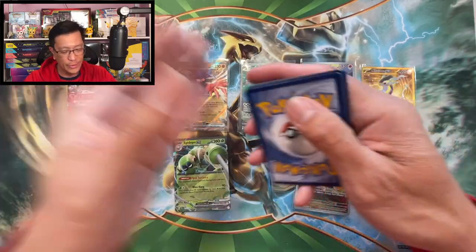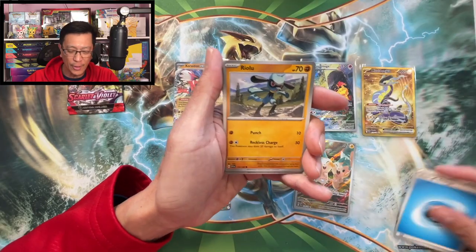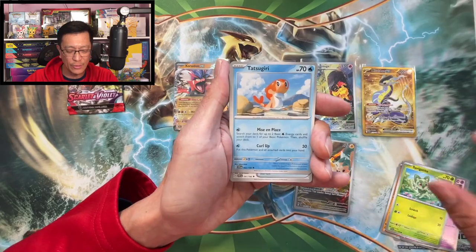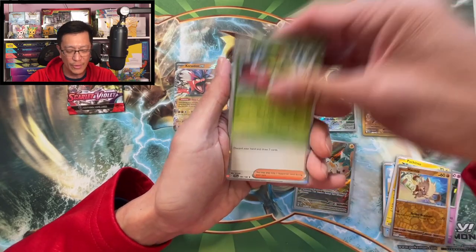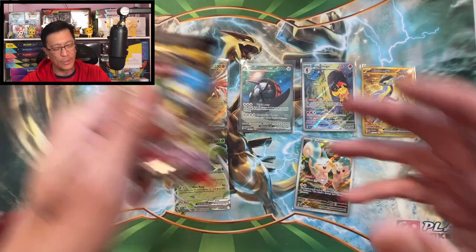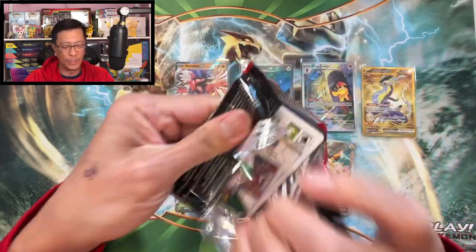Good luck — one to the front. Water energy, Riolu, Gogoat, Shuppet, Sprigatito, Nest Ball, Pachirisu, Mankey reverse, Breloom reverse, Professor's Research holographic. One more booster pack and then we move on to the last booster bundle box.